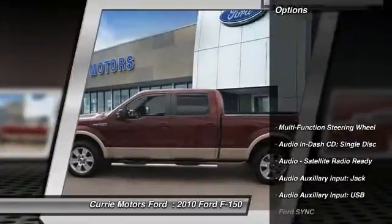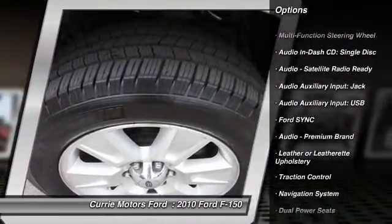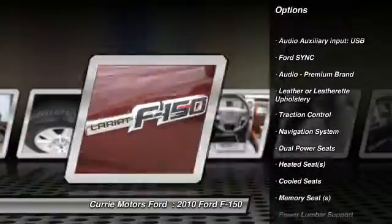Here are some of this vehicle's great options: backup camera, running boards, heated seats, navigation system, traction control.